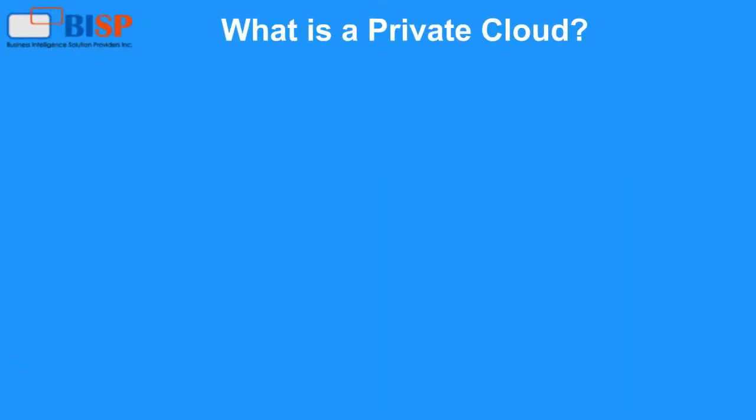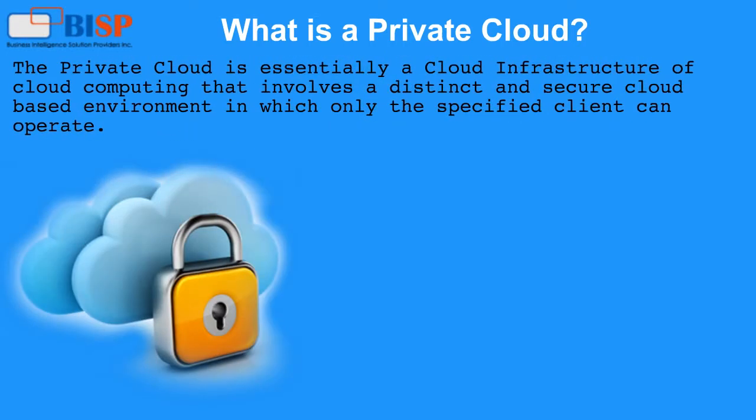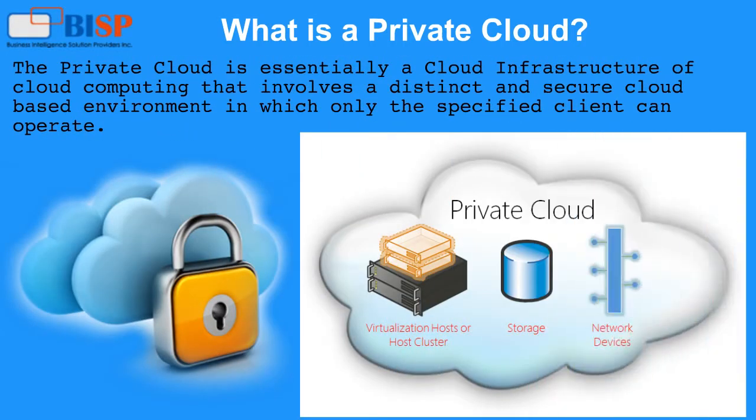What is a private cloud? The private cloud is essentially a cloud infrastructure of cloud computing that involves a distinct and secure cloud-based environment in which only the specified client can operate.